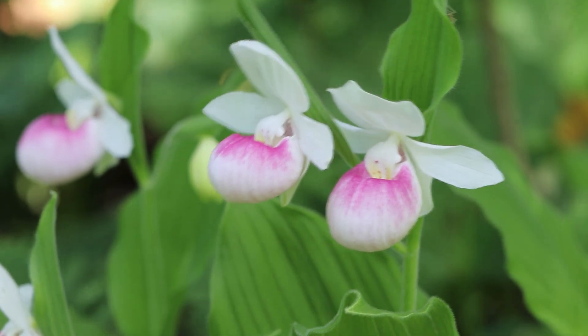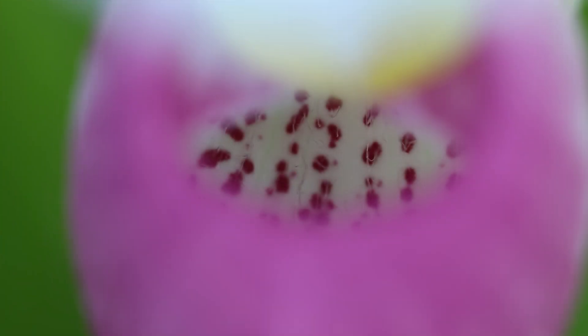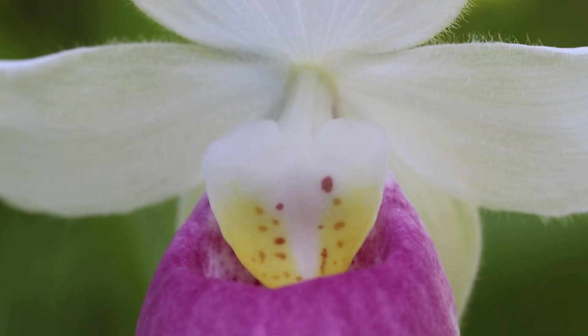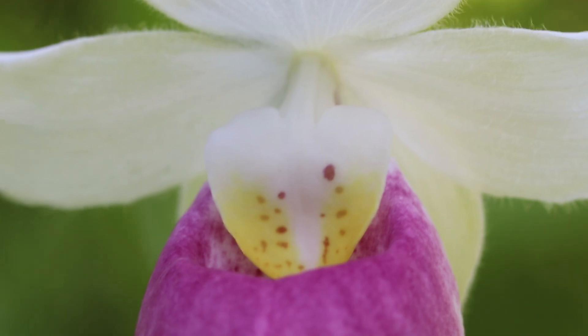The flowers have a distinct white slipper or labellum that is streaked with a deep rose to magenta. Inside the slipper, pink dots line the pouch. At the back of the slipper, the white column is painted with yellow splotches and dotted with specks of pink.